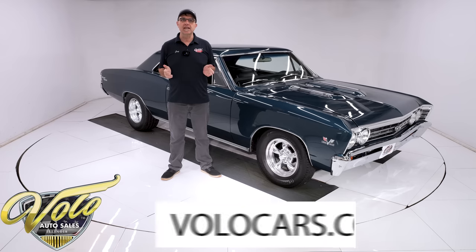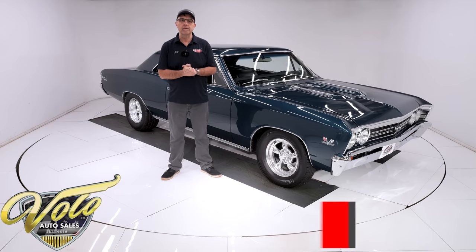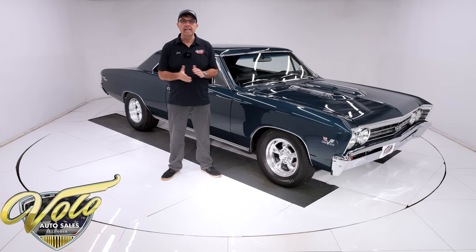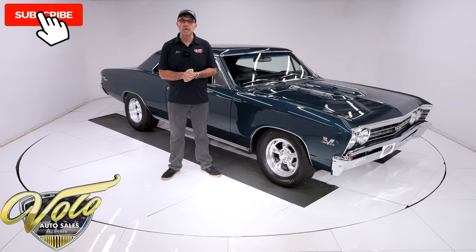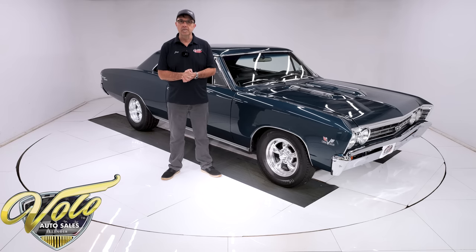Go to Volocars.com where you can read all about the car. Take your time, look at pictures top to bottom. That's where you'll find a price tag on every car we have for sale, along with a monthly finance option. If you enjoyed the video, subscribe to our YouTube channel, click on the bell icon, and you'll be notified as new videos are posted. Right now, let's go for a spin.